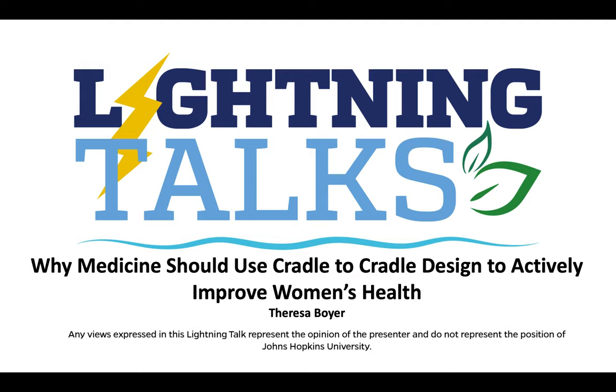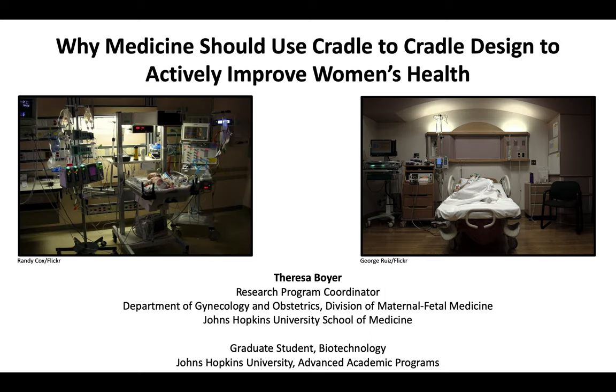Remember the last time you walked into a hospital or local doctor's office? Did you notice or even think about the design elements or medical products involved in your care? My name is Teresa Boyer and in my lightning talk, 'Why Medicine Should Use Cradle to Cradle Design to Actively Improve Women's Health,' I will address how environmentally conscious medical design can promote the health of women and their communities.